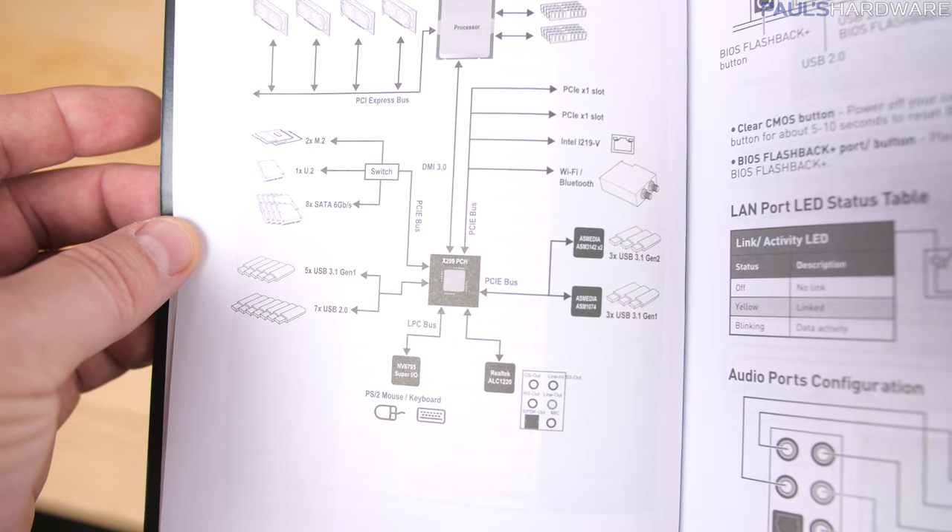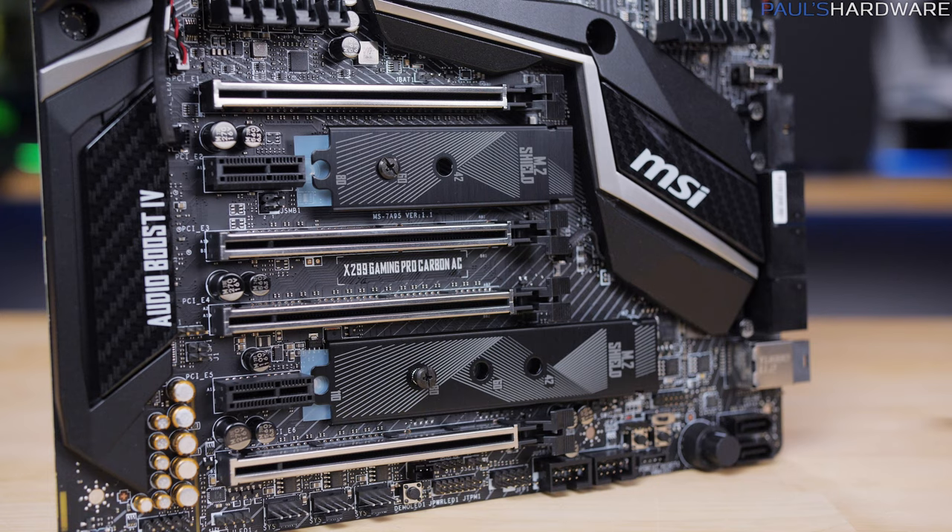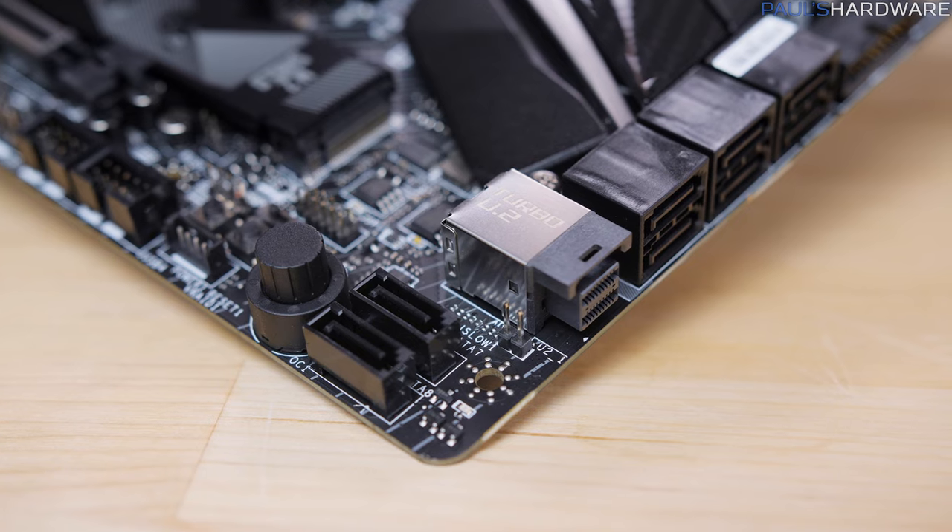Moving over to storage, since everything else goes through the chipset, MSI used a switch to connect up the two M.2s, the U.2, and the SATA ports.